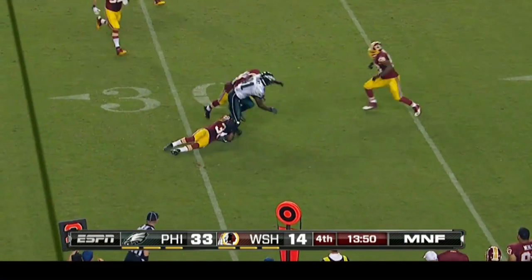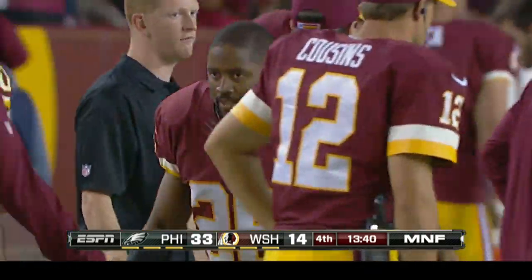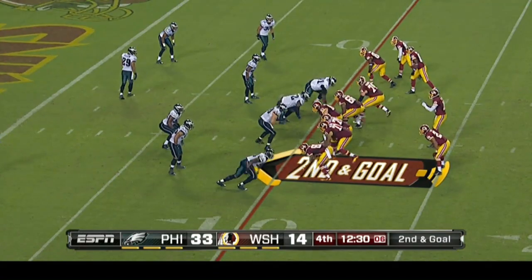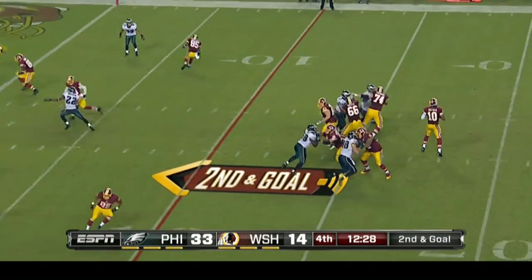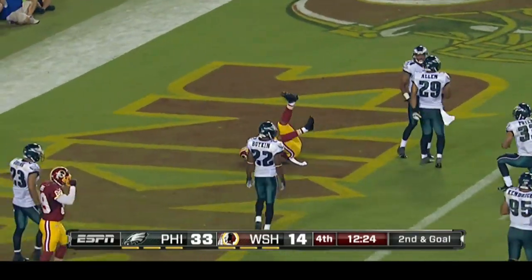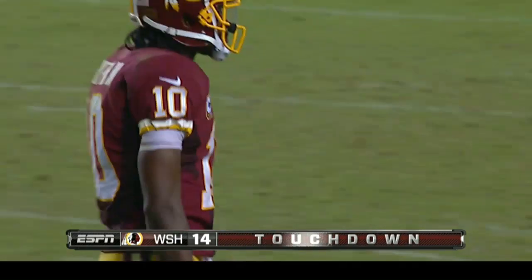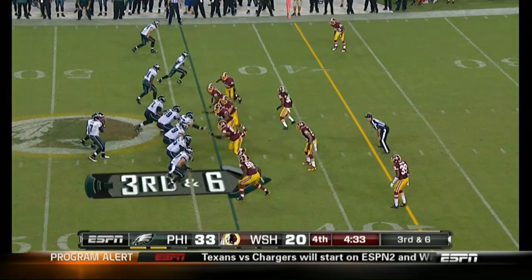Vick to Jason Avant, hit by Josh Wilson — he coughs it up, Perry Riley recovers. Redskins take over at the Eagles 29. Ball security — put the ball in the proper arm, Avant. Hankerson — nice play right there. RG3 getting him, putting the ball right on him and allowing him to run with it. Touchdown. 33-20 at this point.